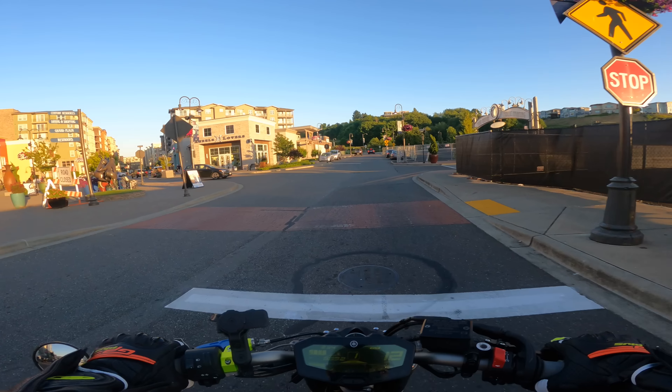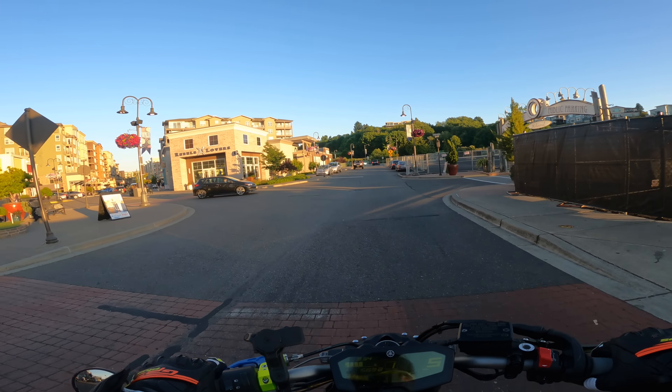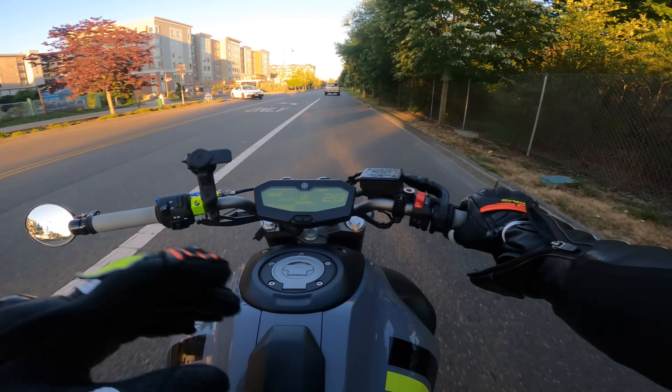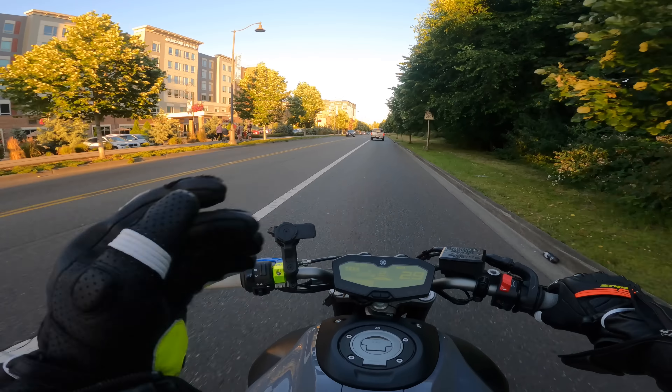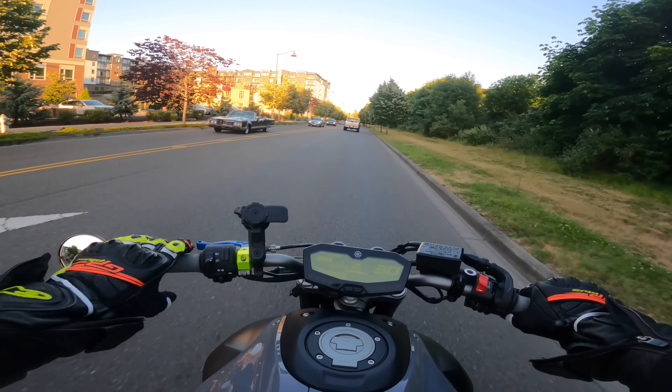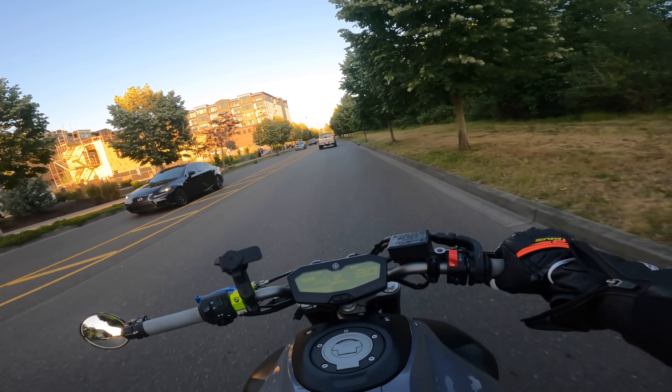Let's go dudes, that was so fun. I'm glad I came here. Got to meet a new dude, new homie. He enjoyed the ride, I also enjoyed the ride. Is this a bike I want to keep? No. If my wife doesn't like the bike, this bike's going to go — end of story.